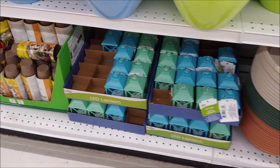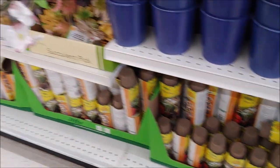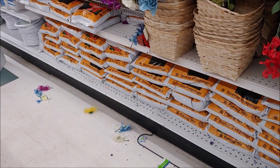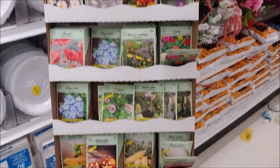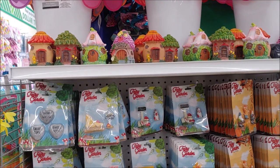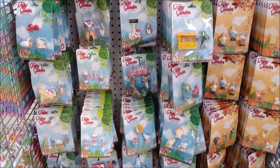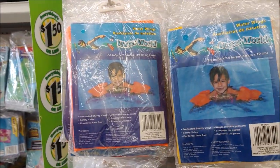LED lanterns. We have seed starting pots. We have a small amount of potting mix here. We have more garden seeds. We have hummingbird feeders. We have accessories for your fairy garden if you want to make one. We also have windmills and little spinners.